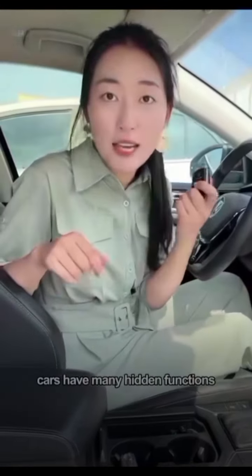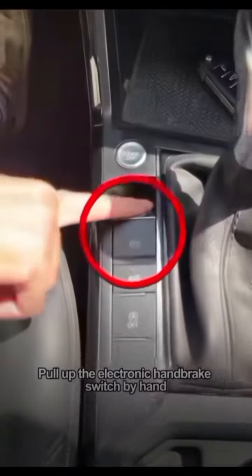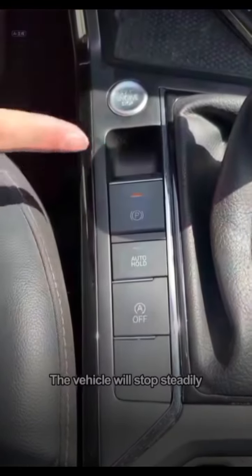In fact, cars have many hidden functions like this — some save money, some save lives. If your brakes suddenly fail while driving on the road, don't panic. Pull up the electronic handbrake with your hand and don't let go. The vehicle will stop steadily.